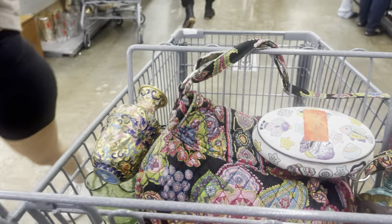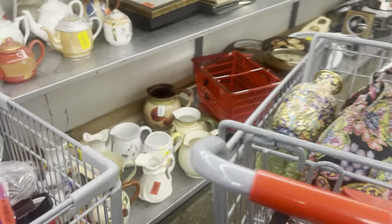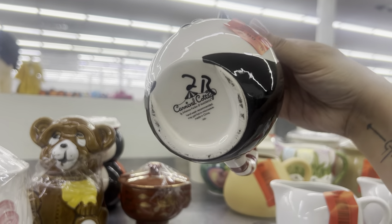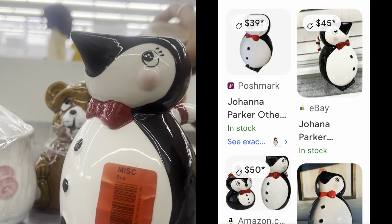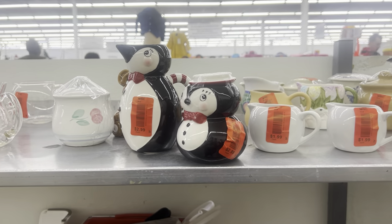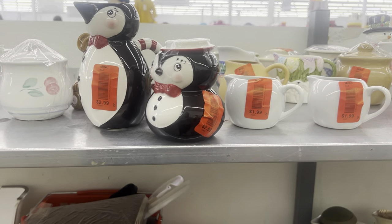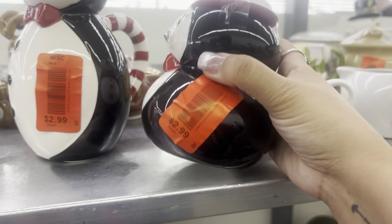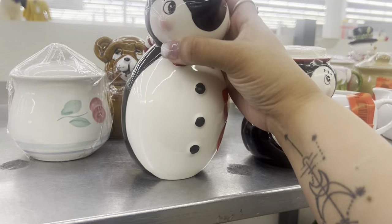I literally had to move because I was pushed out of the way. This might be Johanna Parker — yeah, it is. Johanna Parker magenta. This might be worth the pickup. Let's go ahead and pick it up — $3. I couldn't find any solds just now, but I found them selling from $40 to $70. This one has a paint chip right there, but $6 would be a good pickup. I like Johanna Parker a lot.